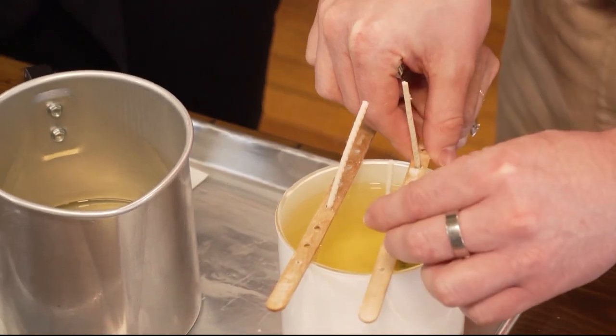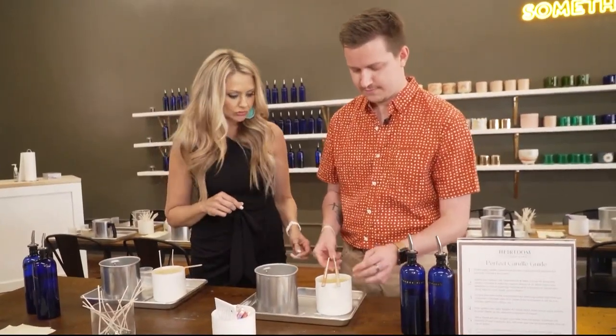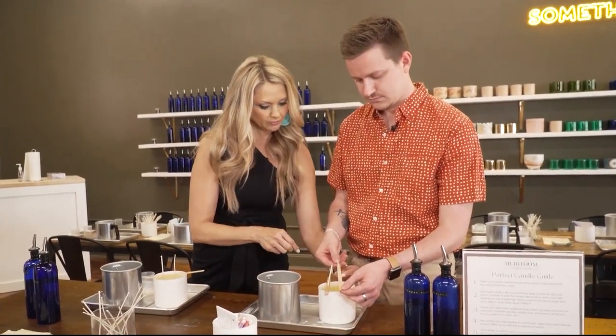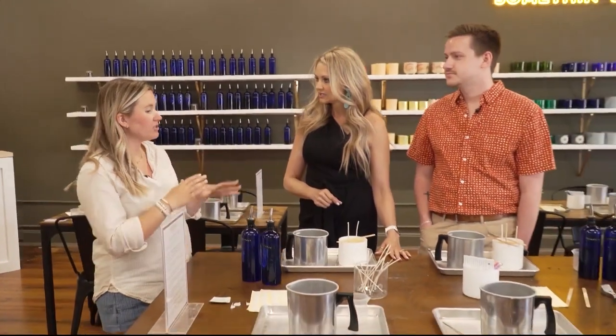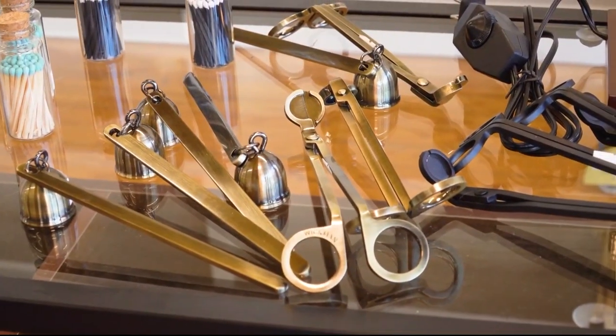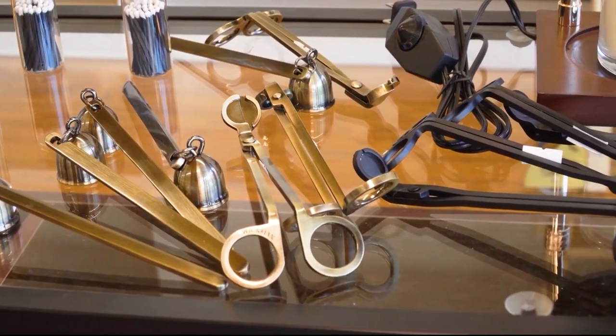There you go. Those are too far apart — I'll take this one out and move it to the next one. So I assume this is not ready to take home? No. The wax is almost 200 degrees right now, so it's going to take a while to cool and really set. We're also going to clean up the candle, reheat the top, trim your wicks, and get it all perfect for you. It's usually ready next day.